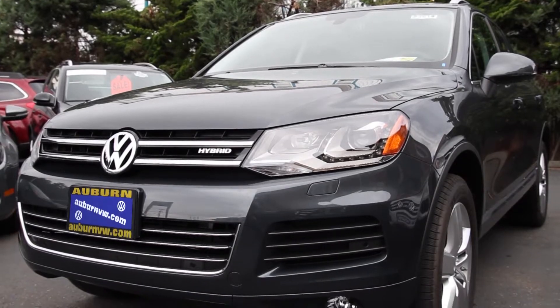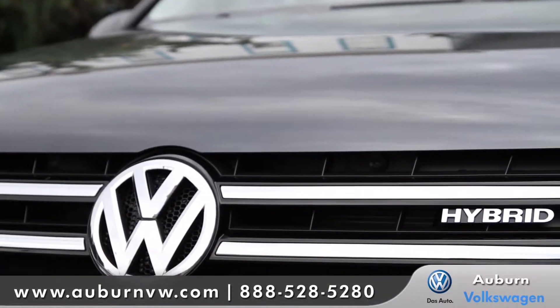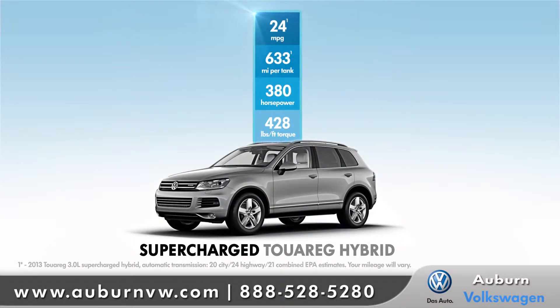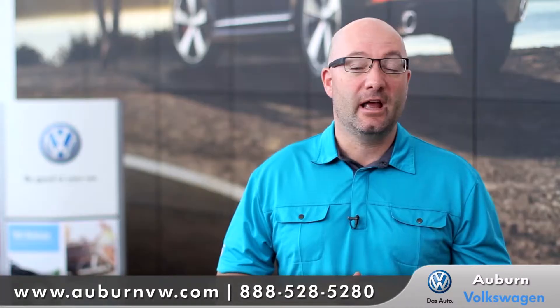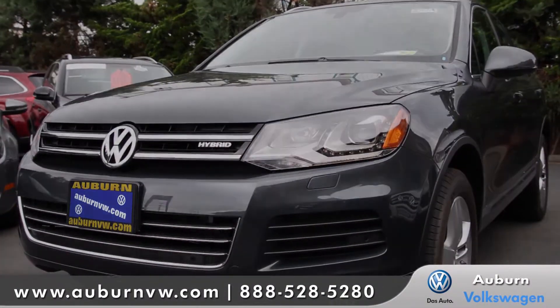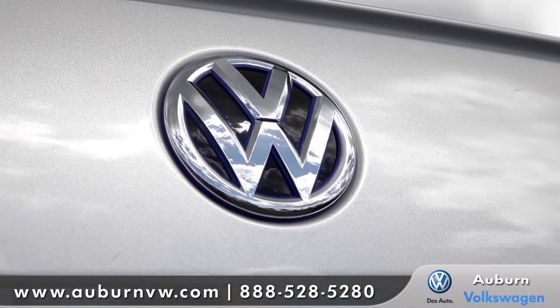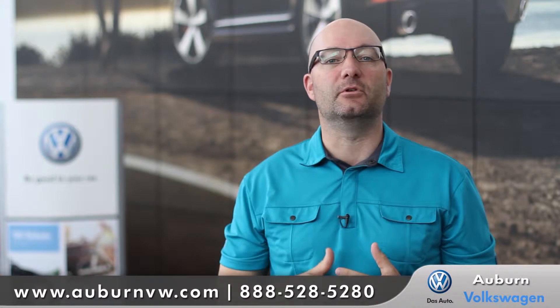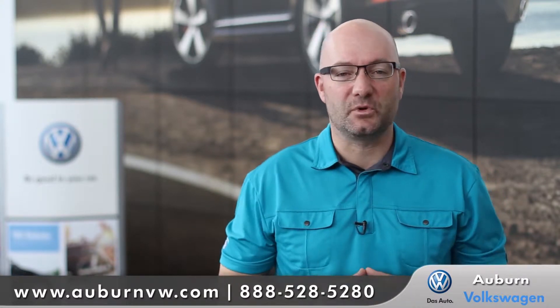The Touareg supercharged engine is absolutely amazing. It is so powerful — it's supercharged and a hybrid. It can tow almost 8,000 pounds, with so much torque, so much power, and it's effortless. Smooth and quiet, but to believe it, you've got to get in it and drive it.